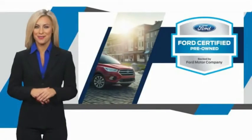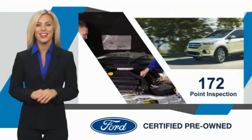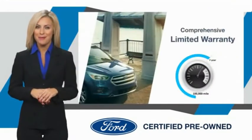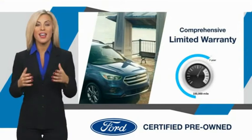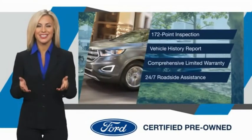This Ford-certified pre-owned vehicle has undergone a rigorous inspection by factory-trained technicians. We notice everything. Enjoy the confidence of the comprehensive limited warranty that offers coverage on more than 500 components. Relax — it's covered. See your dealer for details.